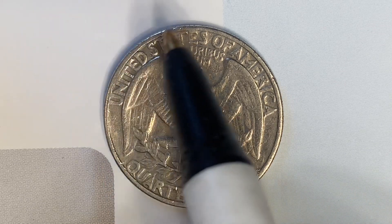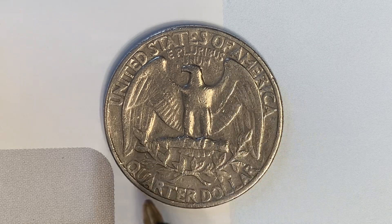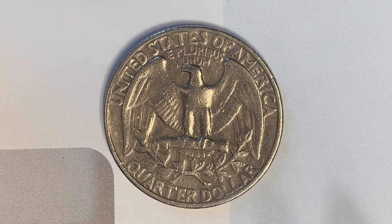As we enjoy the tail side of this beautiful coin, we see United States of America, E Pluribus Unum, that beautiful eagle design, and quarter dollar. This coin will never drop below the value of a quarter dollar. Thank you so much for watching, and have a great day.